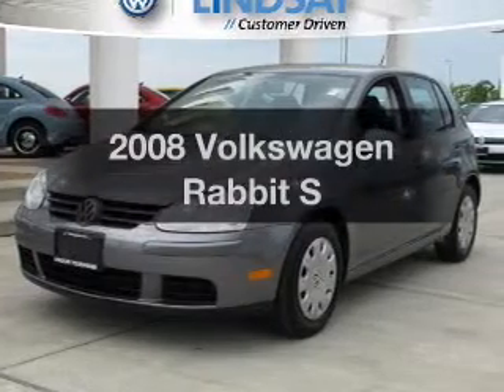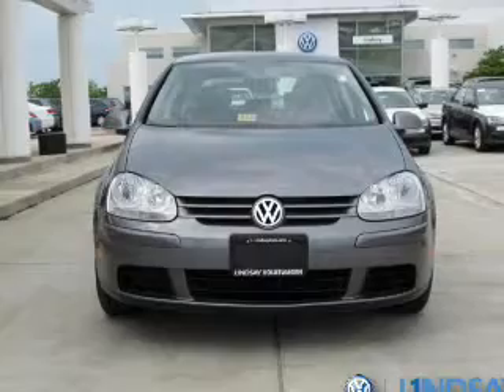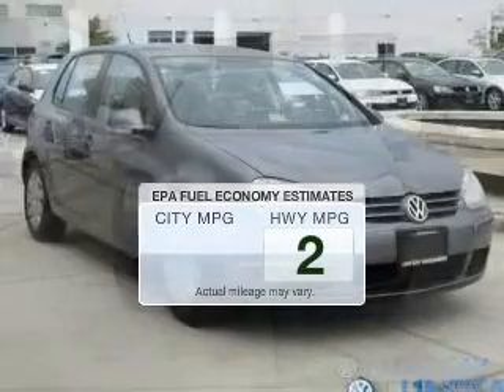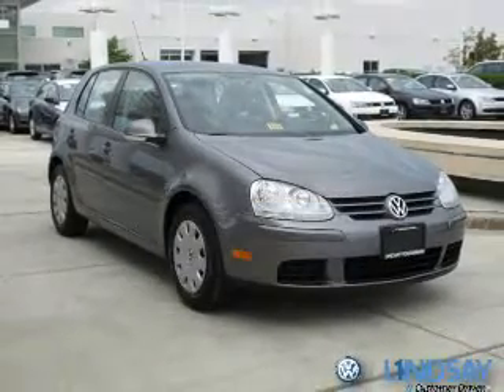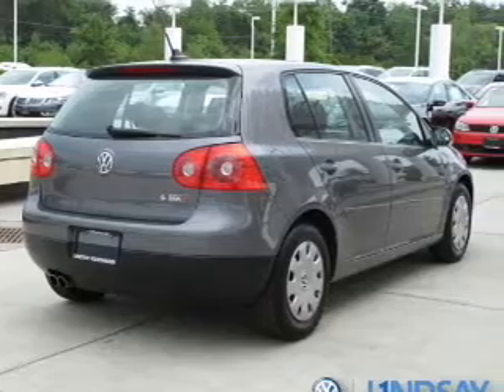Check out this 2008 Volkswagen Rabbit. Everything you need under one roof with this great vehicle. In the city or on the highway, you'll spend less time at the pump with this fuel-efficient vehicle. The powertrain includes front-wheel drive with a reliable engine that gives you more control with its manual transmission.